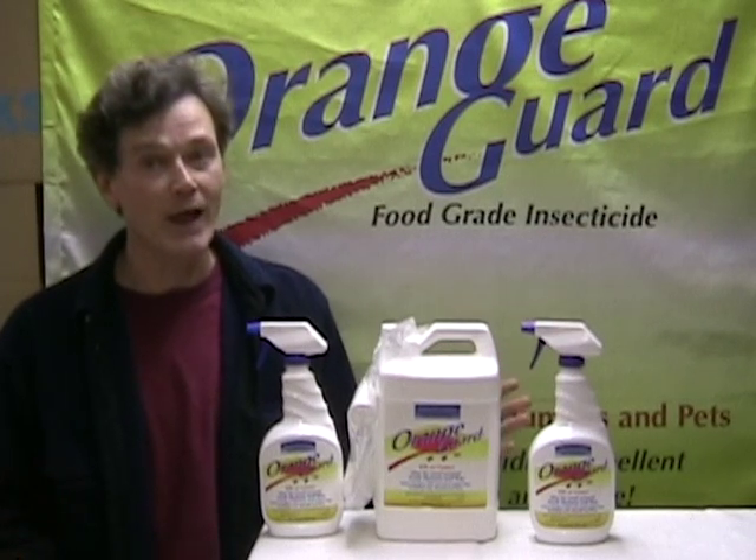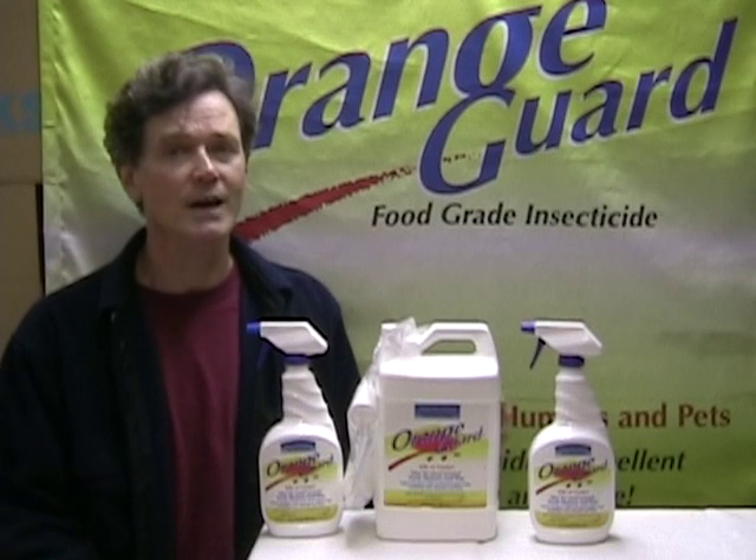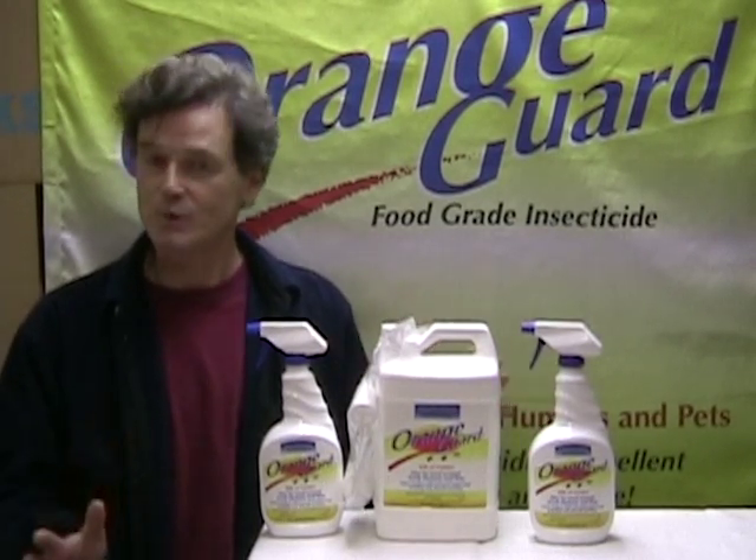OrangeGuard is just edible plant extracts and water. But yet, when you use OrangeGuard and you spray it on a bug, they're dead. And we don't really care what kind of bug — you spray it on them, they're dead.